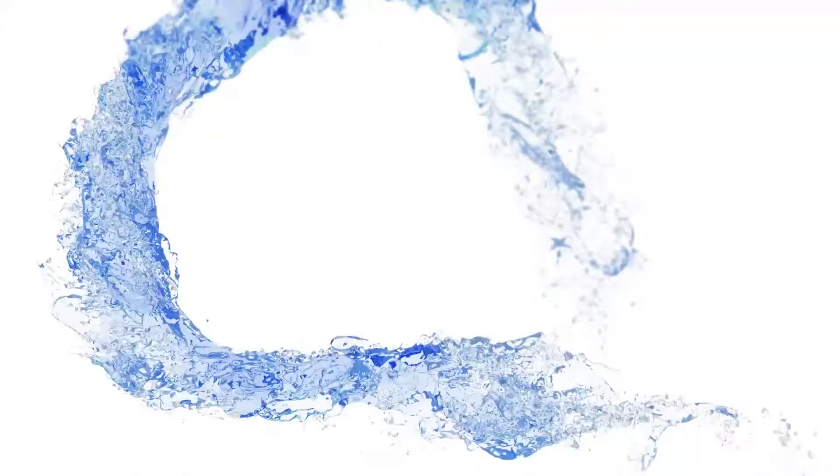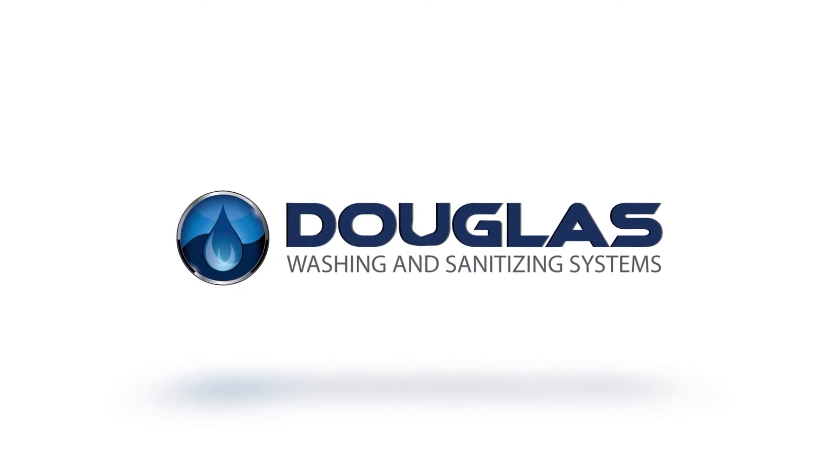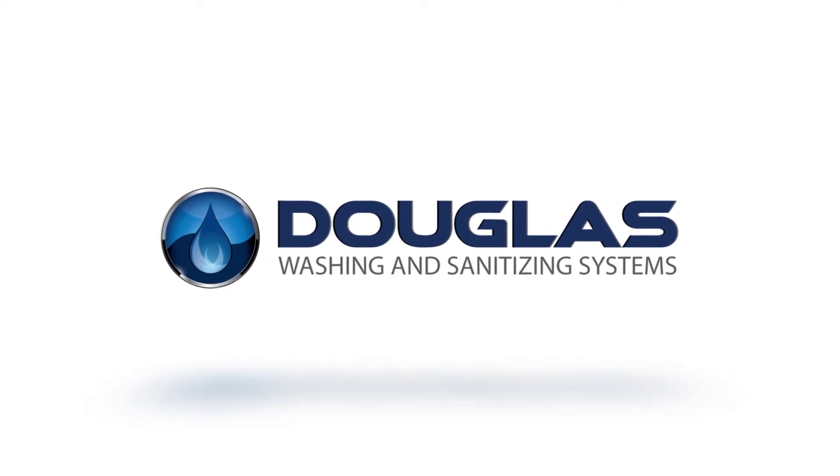Douglas Systems have been designed to prioritize both sustainability and efficiency, providing customers with an innovative system that not only delivers exceptional cleaning performance, but also saves water while reducing labor and chemical costs.